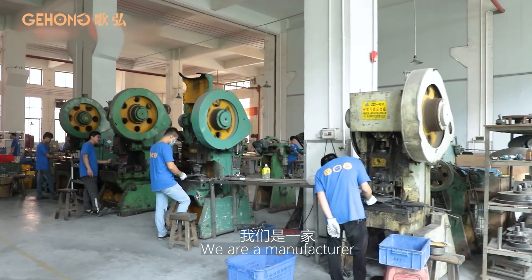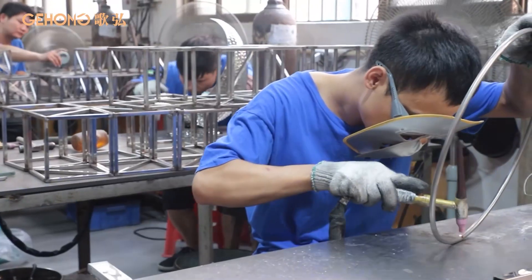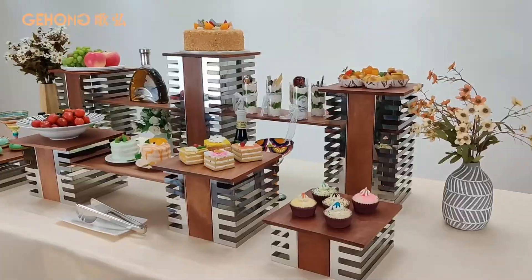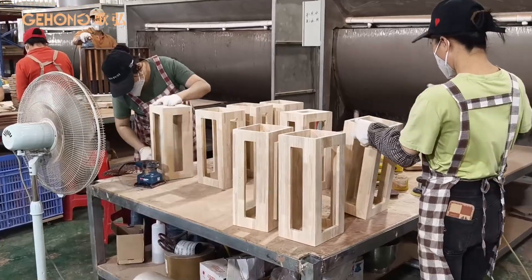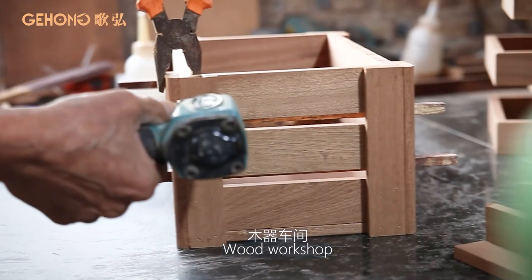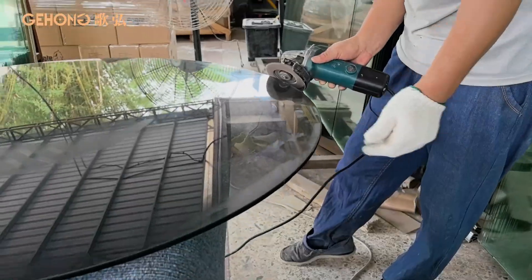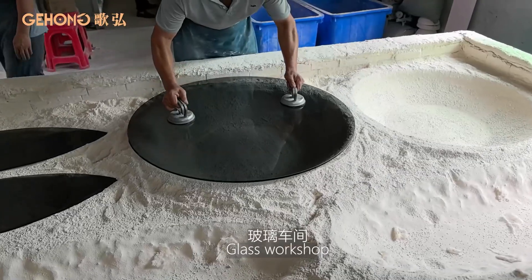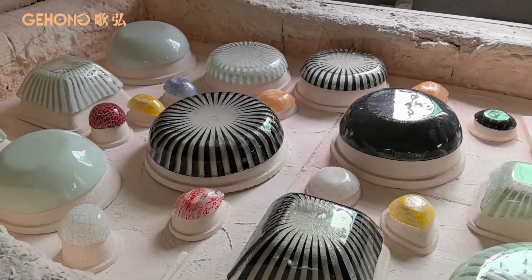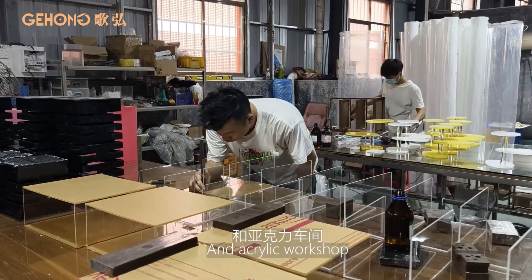We are a manufacturer with integrated processing of multiple materials: stainless steel workshop, wood workshop, glass workshop, and acrylic workshop.